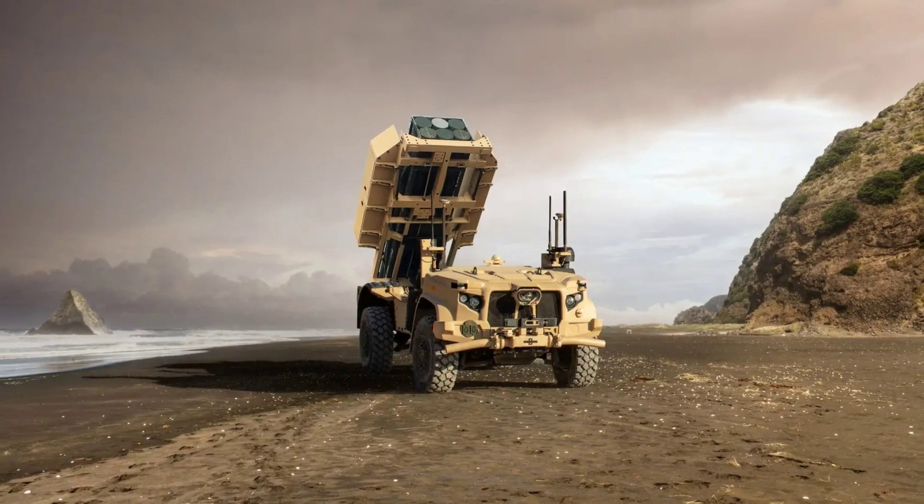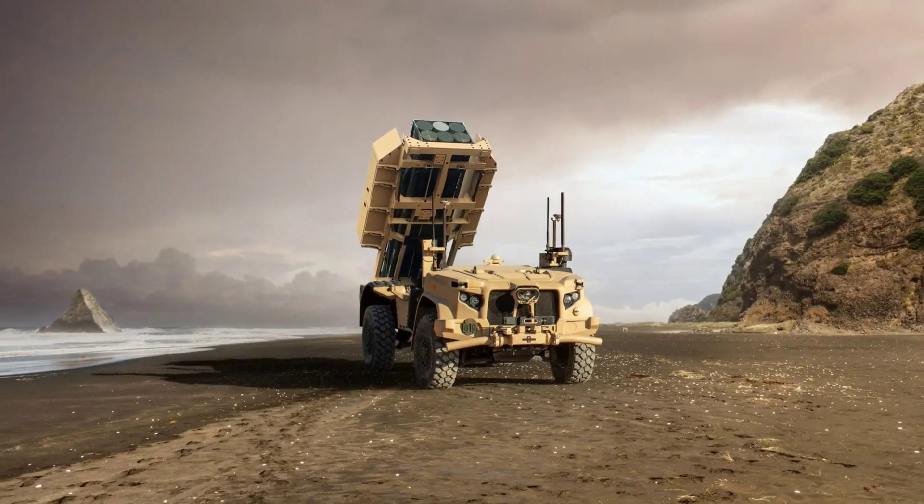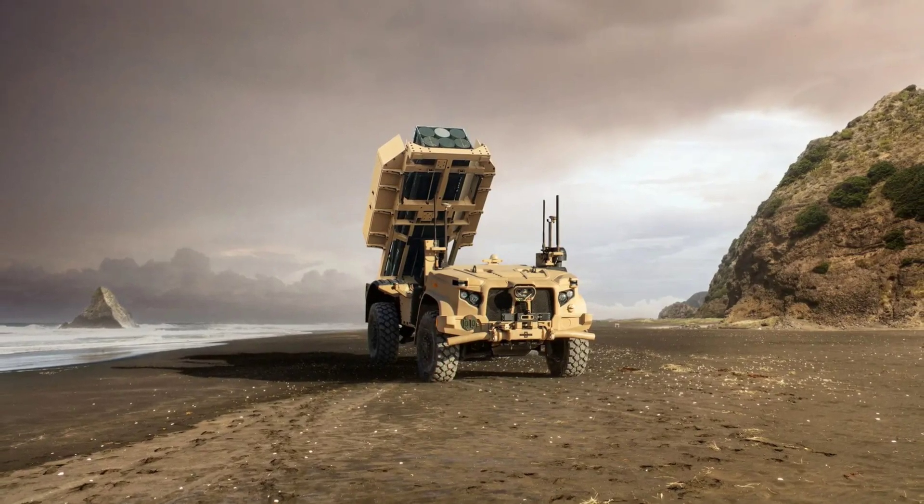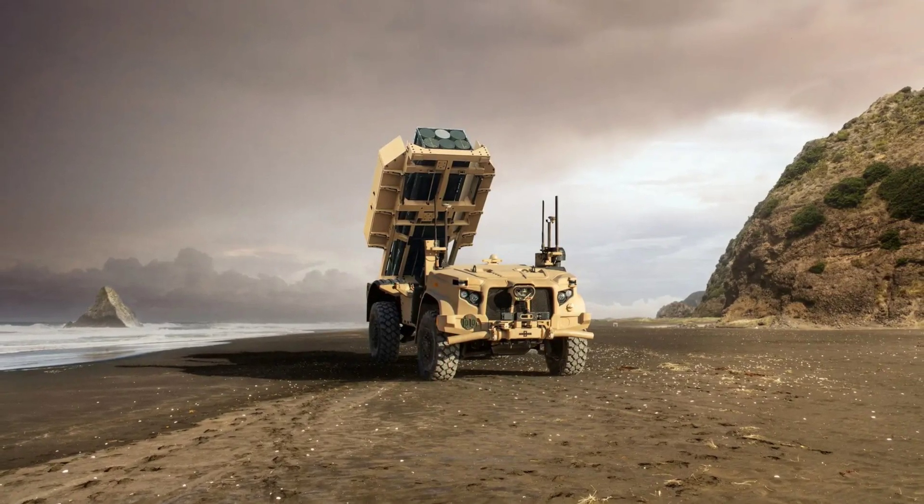Oshkosh says the Rogue Fires' powertrain can be adapted to hybrid electric, and that will give it the ability to operate in some circumstances while being completely silent. As deployed on the hybrid electric JLTV, or EJLTV, the powertrain was introduced into the family back in 2022 and is meant to serve the needs of the U.S. Army and Marine Corps without making them dependent on a charging infrastructure — that's because the 30 kWh lithium-ion battery has been designed to charge on the go.